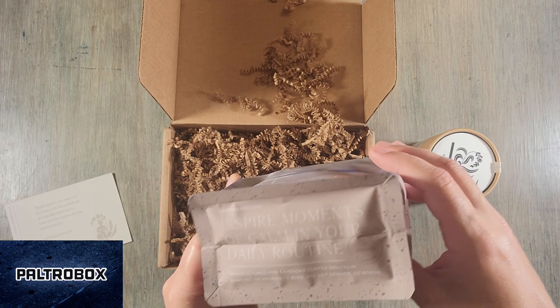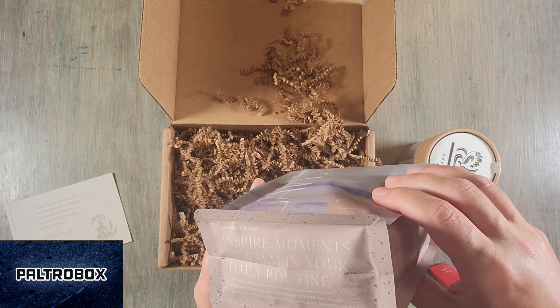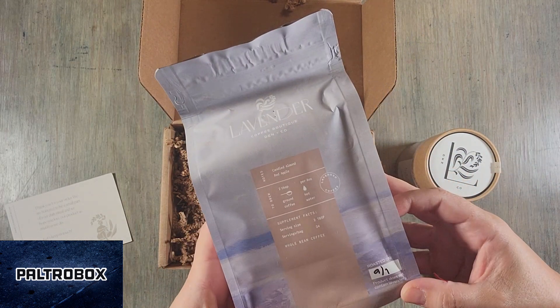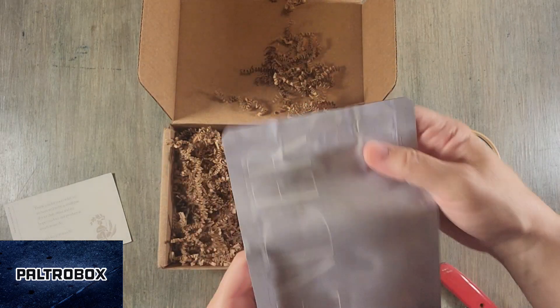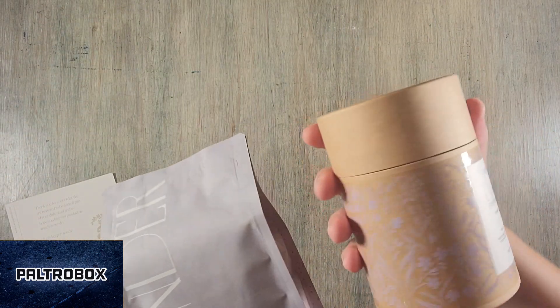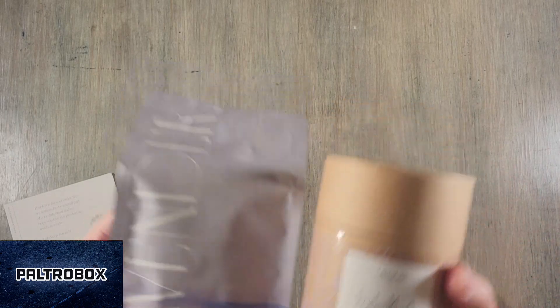Lavender Coffee — LavenderCV.com, and lavender.cv on social media. We also got a medium roast coffee, whole bean. Inspire moments of calm in your daily routine. The coffee is roasted in Denver, Colorado. They put the roast date on it. Cool. We'll have to try it. Awesome, thank you so much, Lavender.